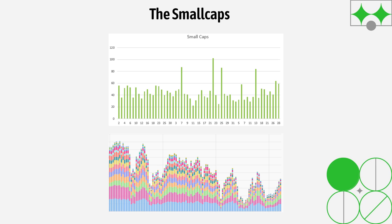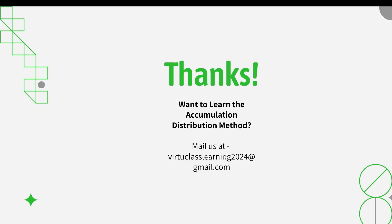As long as the momentum is good in small caps, the smaller companies — let's say below 10,000 crores market cap — are still moving up. That is where the money is, that is where the momentum is, and that would be the space you'd want to be in to trade short-term momentum. If someone wants to learn more, you can mail us at the email ID mentioned here.